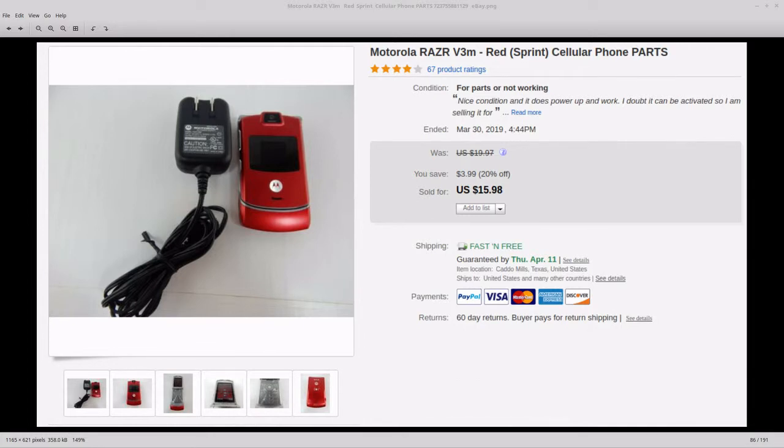First up we have this Motorola Razr flip phone. I got this at an estate sale — I think I paid four or five dollars for it. I sold it once for $25 but they couldn't get it activated so they sent it back. I decided to just sell it for parts and sold it for $16. I'm probably not gonna pick those up again; I thought flip phones might be a good idea but I'm just gonna leave them alone from now on.